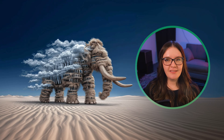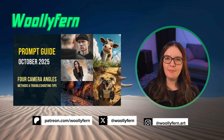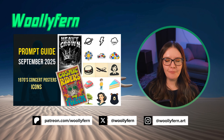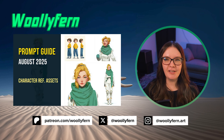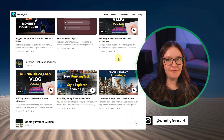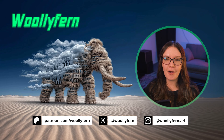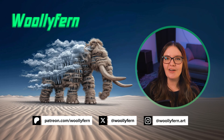I do these wrap-up videos every month, so if you enjoyed this video please consider liking, subscribing, and maybe even joining my Patreon community where you'll find all of my monthly prompt collections, exclusive videos, and other Midjourney guides. I recently posted a behind-the-scenes vlog showing some of my editing process and day-to-day work, and the next prompt collection will be out soon. As always, thanks for watching and I'll catch you in the next one!